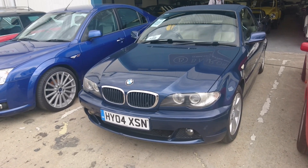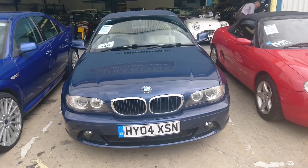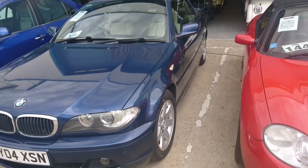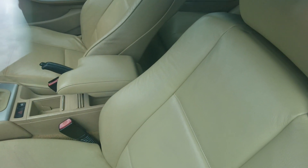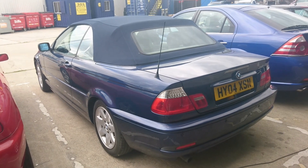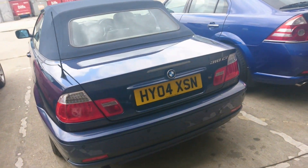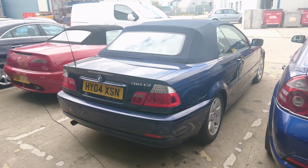2004 BMW E46 318i CI convertible, estimated between 1,800 and 2,800 pounds. I think we've seen this before — I don't know why it's still here — principally because we have a beige leather interior and it's a manual. I know this is only a 318, but this would make a fantastic summer car. Increasingly E46s are becoming popular show cars, and while it's not a perfect example, it'd also be quite good on a daily basis depending on how much you like open-top motoring.